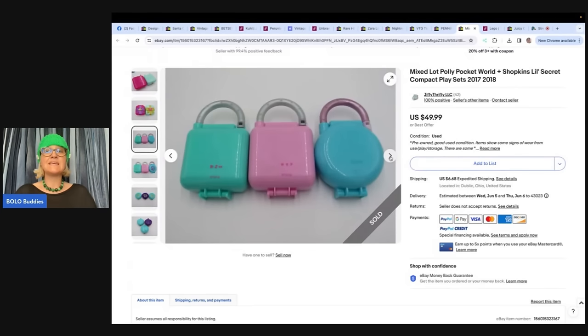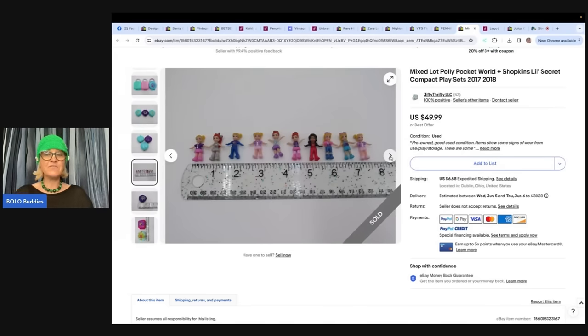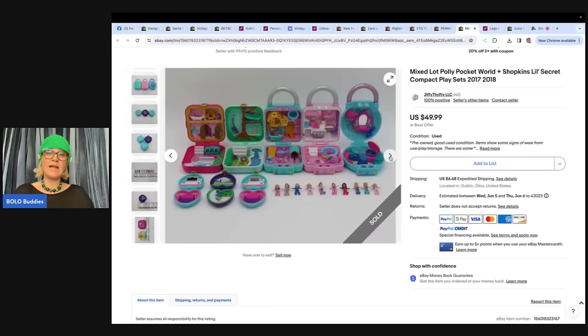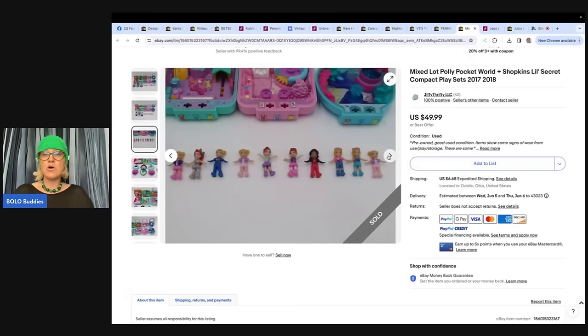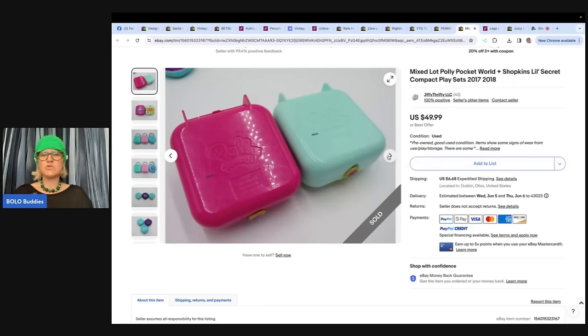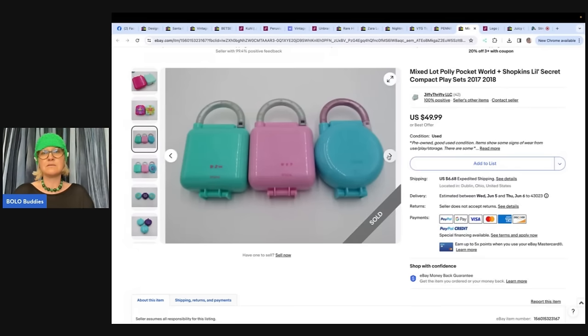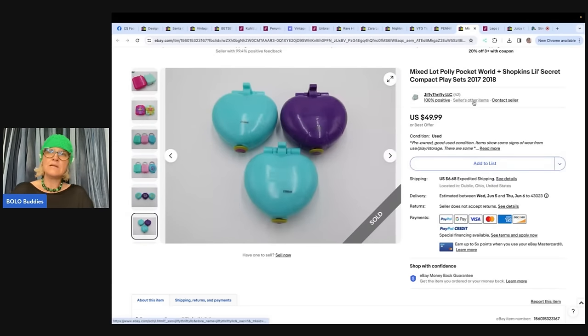These are Polly Pockets from 2017–2018, not the really old vintage Bluebird ones. If you find the Bluebird, those will likely sell for higher dollar. She could have parted these out individually if she figured out which piece went with which set. Mercari is a great place for toys and plush — sometimes I do better there than on eBay with things that are flooded on eBay. Mercari has no selling fees now, though there is a $2 transfer fee, so let your balance build up before transferring.